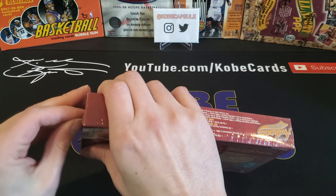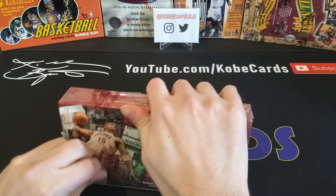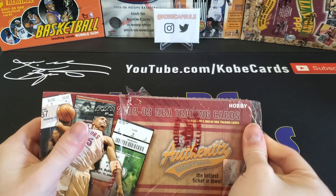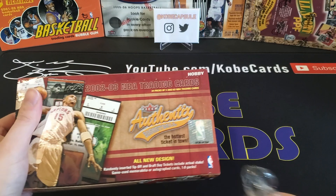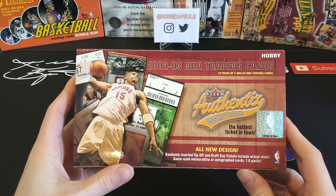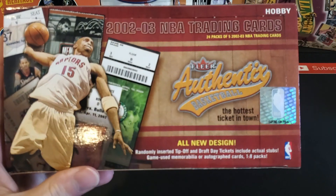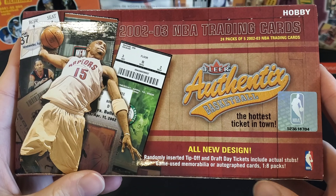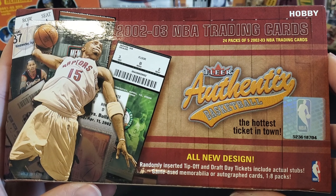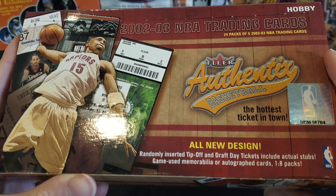I have never seen this box opened on YouTube before. I can't find it anywhere, and worst of all the odds are super vague in this box, so I have no idea what to expect. I also have no idea if these cards are going to be bricked, but we'll just hope for the best. Obviously we are hunting for Kobe Bryant. It is 1 in 8 packs for a mem card. We have 24 packs of 5 cards, so you're going to get 120 total cards. Because of 1 in 8, we're expecting roughly 3 total memorabilia cards.